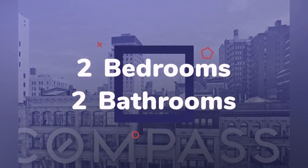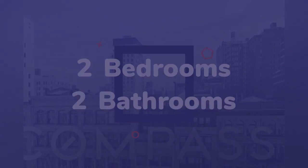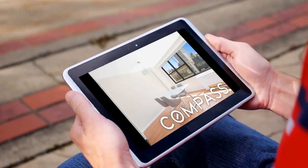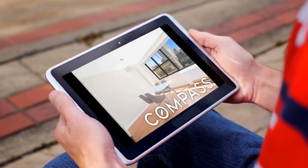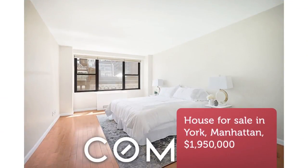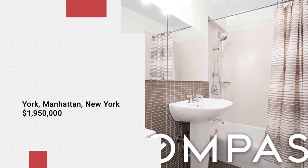The Victoria is a full-service luxury co-op located in the heart of Union Square, with an on-site garage, valet, and dry cleaning service. Shops, restaurants, markets, transportation, nightlife, entertainment — it is all outside your door. See for yourself today.